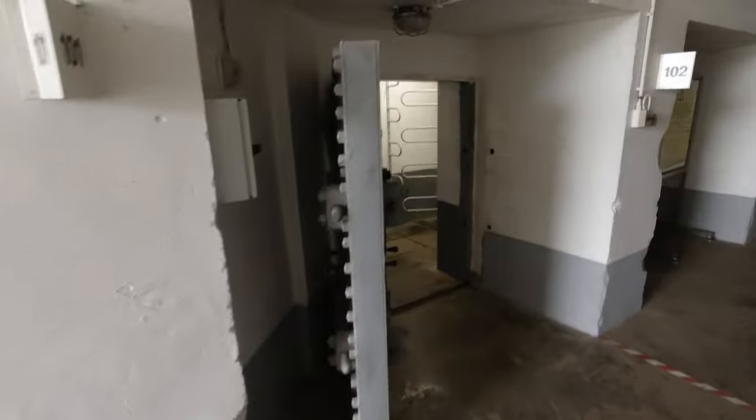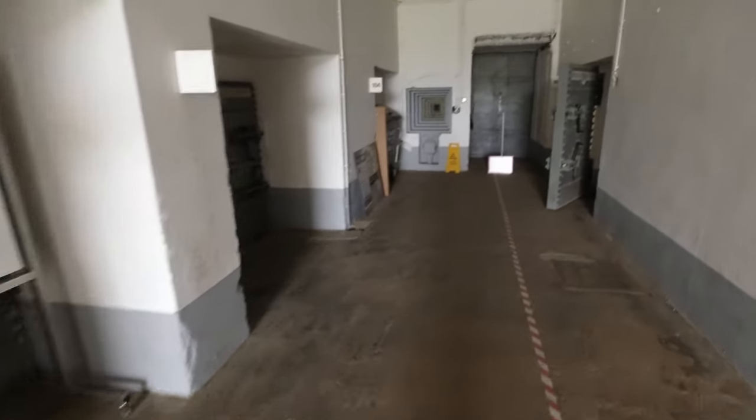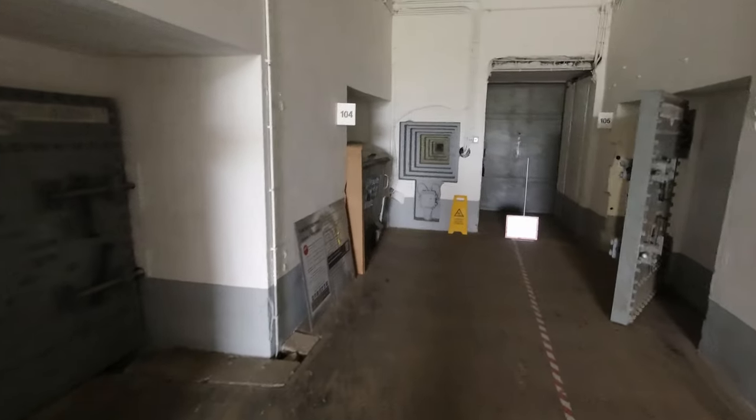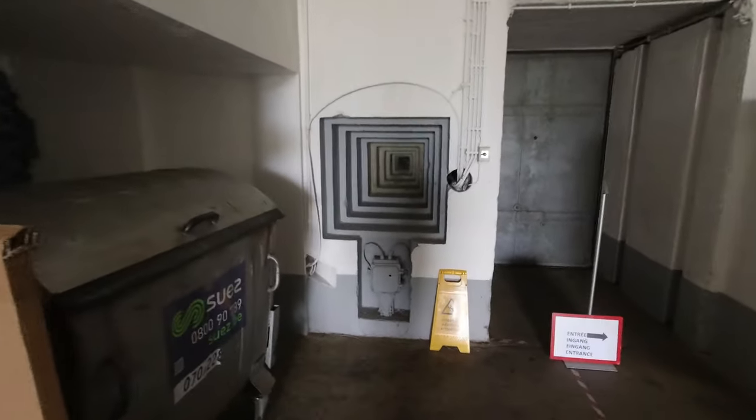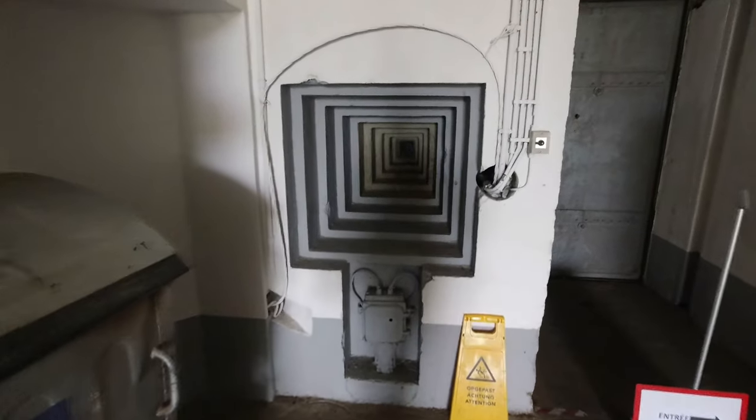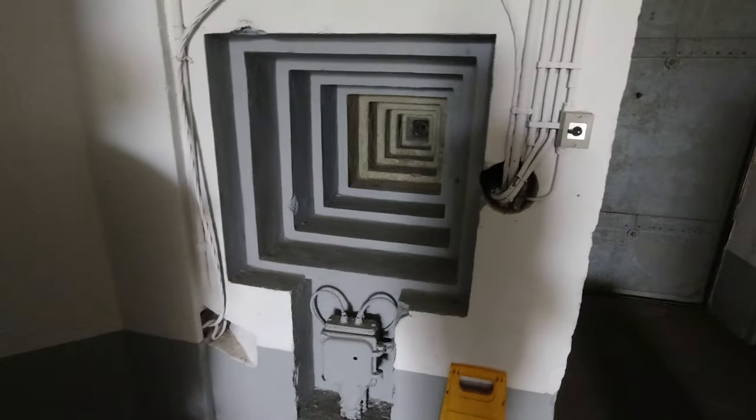The size of these doors is massive. There's a créneau - as the French would call them - an embrasure as the Germans call them, and we call them loopholes. That would be for a machine gun.